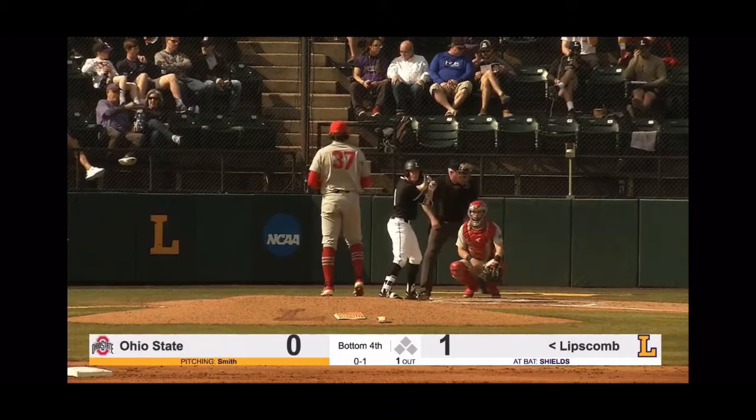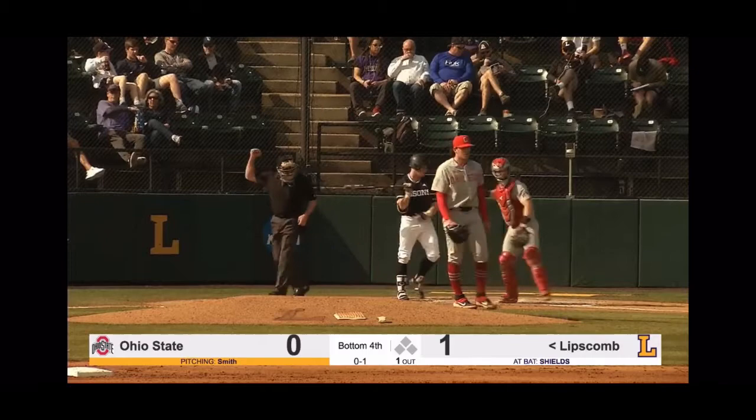Swings through him. And I believe that's all of the A-Sun scores that we have. Swings through that one for strike three.